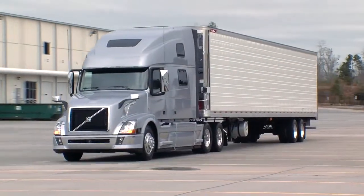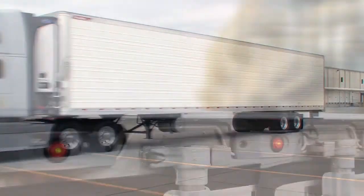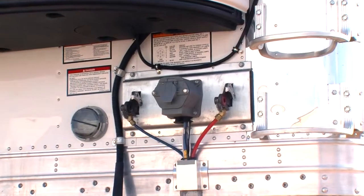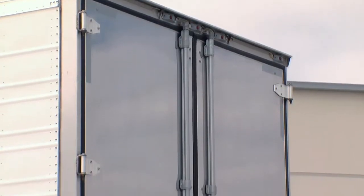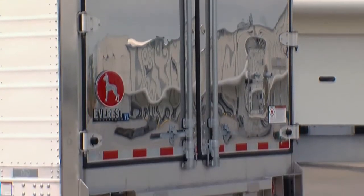All of the Everest trailers come standard with features previously available only as options. Grody's LED Micronova dot lamps are connected to the long-life light system wiring harness that is totally maintenance-free. Innovations like a satin finish stainless steel rear frame give Everest reefers overall stiffness and durability.